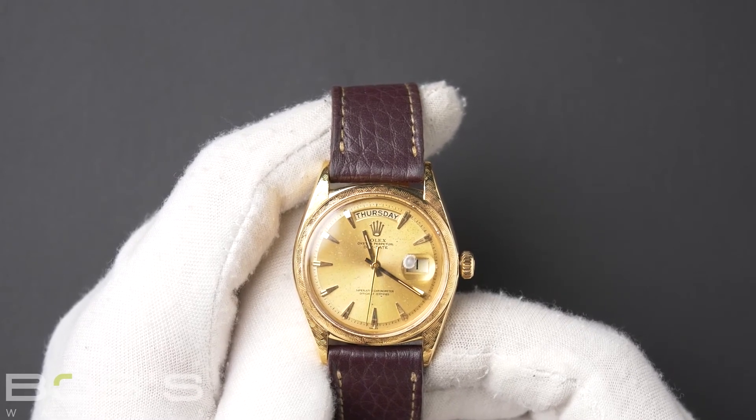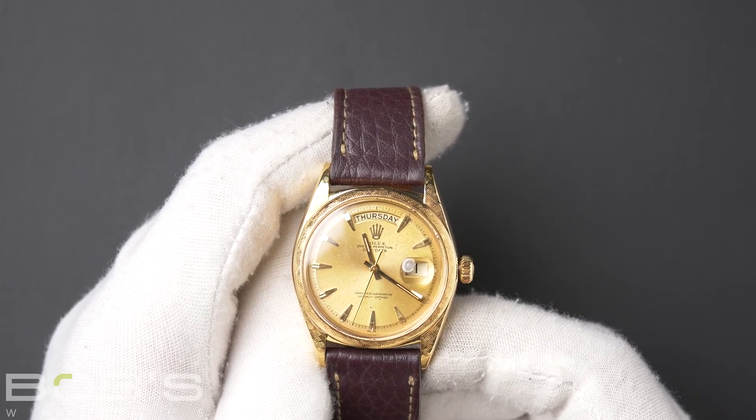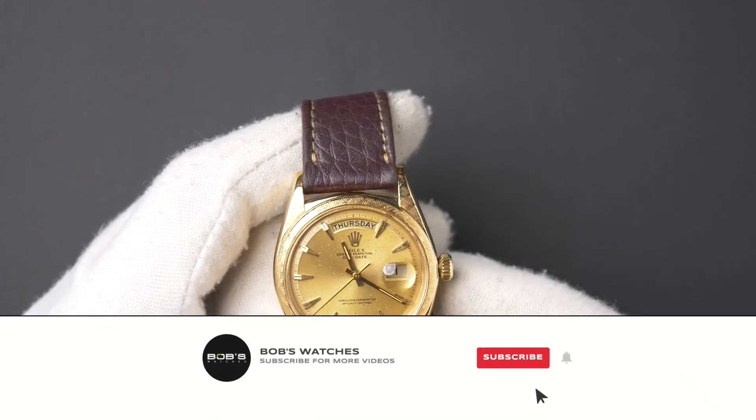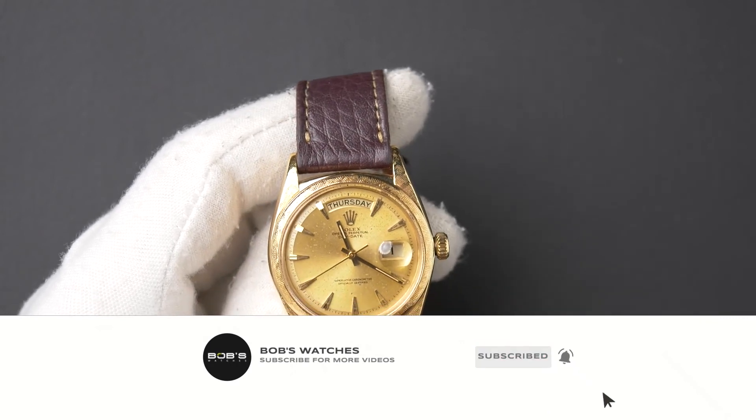You can purchase this watch by clicking the box in this video or by searching for Bob's Watches 1806 in Google. And as always, be sure to like and subscribe for future videos.